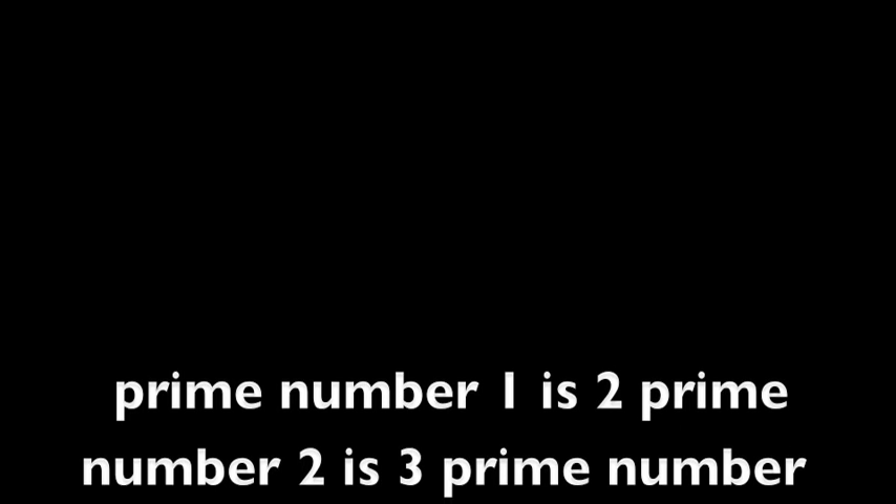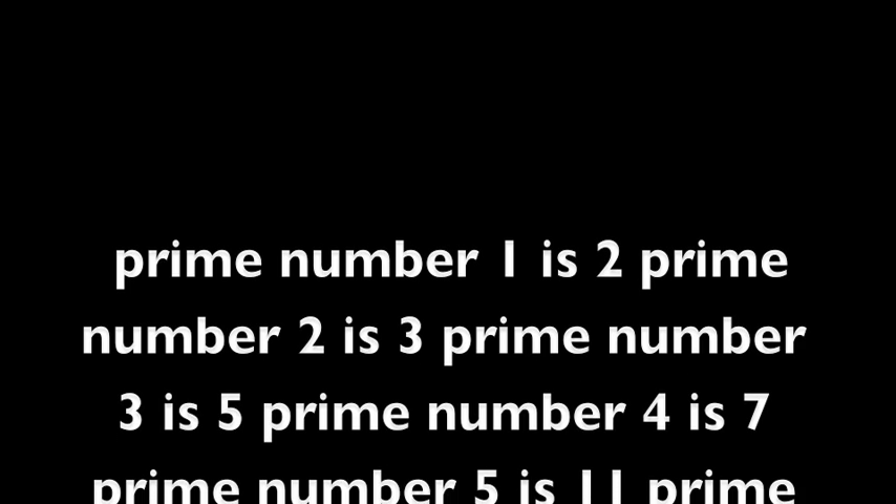Prime number 1 is 2. Prime number 2 is 3. Prime number 3 is 5. Prime number 4 is 7. Prime number 5 is 11.